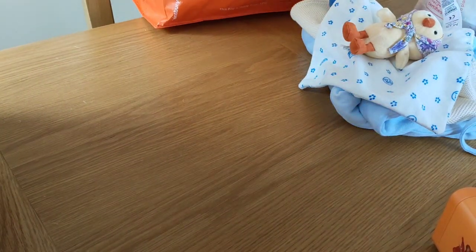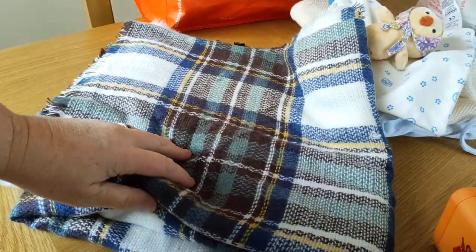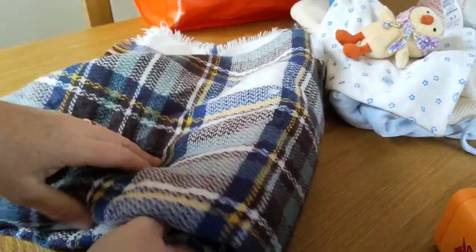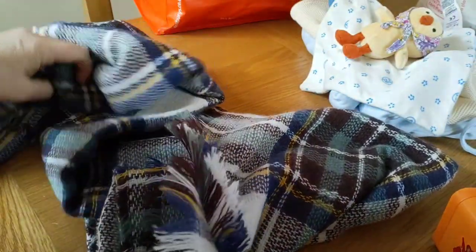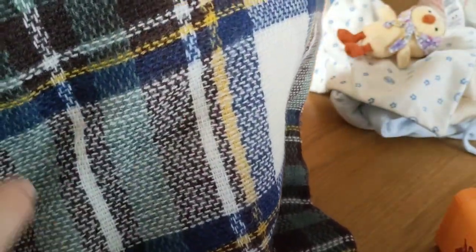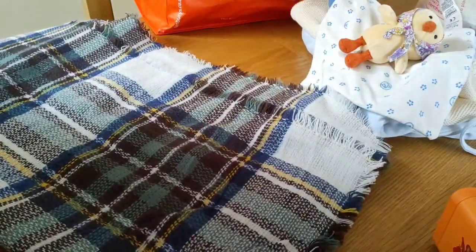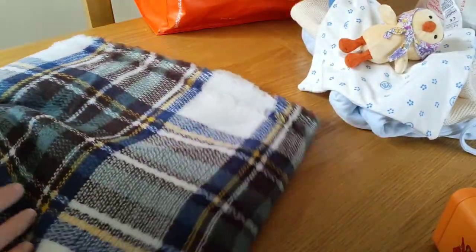I also got myself a lovely big scarf — or it might be a blanket; it was in the scarf section but I like the colours: brown, navy blue, cream, mustard, and a kind of teal as well. I got myself that as I use scarves for the whole of the winter.